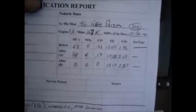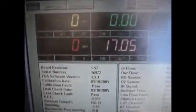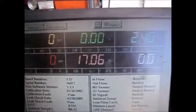Folks, here are the before numbers. As you can see, dramatic decreases in everything across the board.